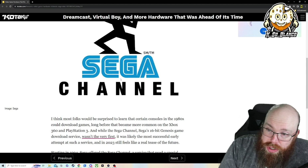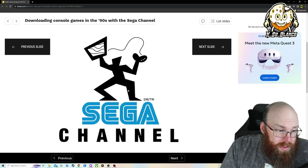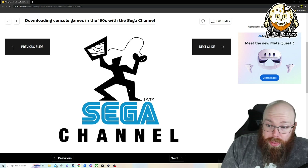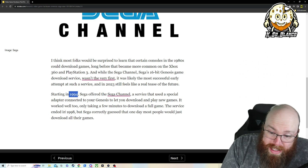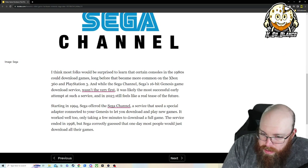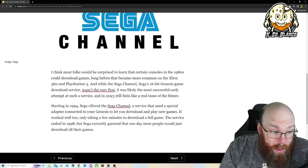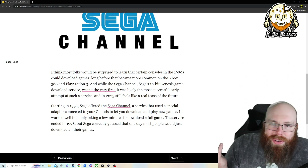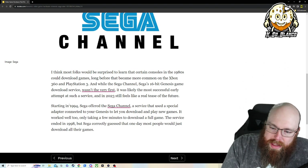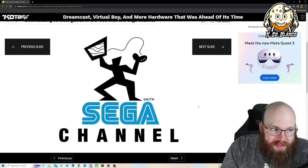Sega Channel is actually the very first, I guess, download service — kind of like an Xbox Marketplace or PlayStation Store — where you could go and download games and play them. It came out in 1994 and they discontinued it in 1998. The part that really blows my mind is it says only taking a few minutes to download a full game. This is before — I mean, Sega games aren't really that big, you're talking megabytes versus gigabytes — but it's still ridiculous to think that in 1994 you were able to download Sega games and play them on your TV. It's insane.